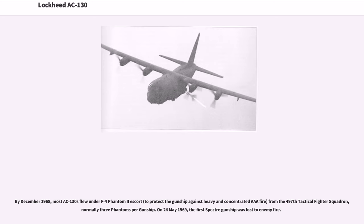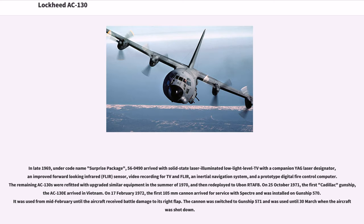On May 24, 1969, the first Spectre gunship was lost to enemy fire. In late 1969, under codename Surprise Package, aircraft 56-0490 arrived with solid-state laser-illuminated low-light-level TV with a companion EAG laser designator, an improved forward-looking infrared, FLIR, sensor, video recording for TV and flare, an inertial navigation system, and a prototype digital fire control computer. The remaining AC-130s were refitted with upgraded similar equipment in the summer of 1970, and then redeployed to Ubon.